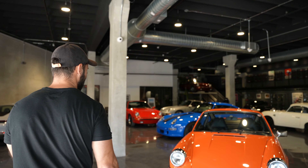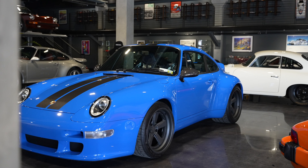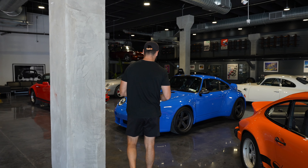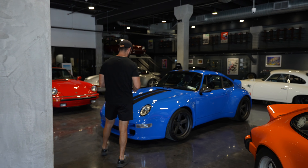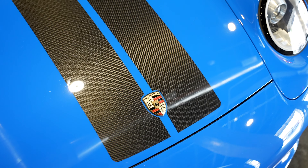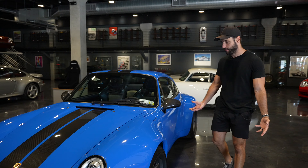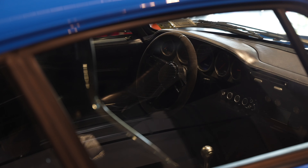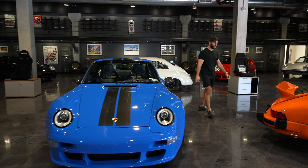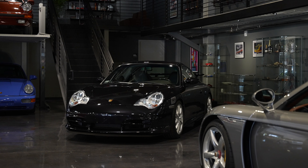Dude, look at this place! Right away, the first thing I notice is this Gunther Werks 993 — I don't know what blue this is, might be Shark Blue. Look at the carbon fiber stripes going all the way down the center of the car, carbon fiber mirrors, the wide body. The presence this thing has — this is a car I would buy for sure.